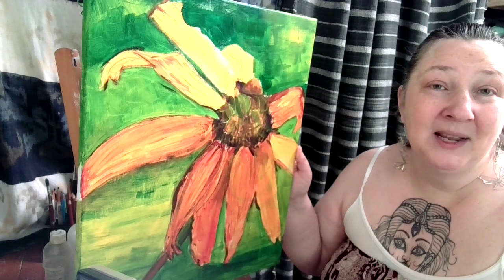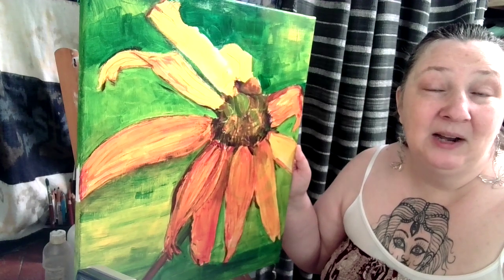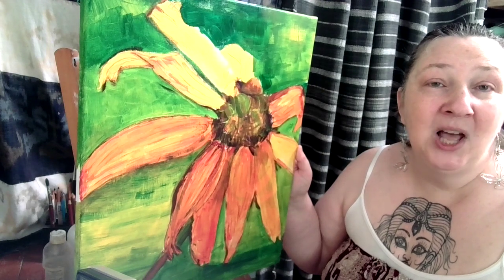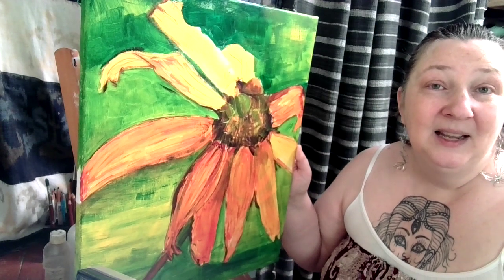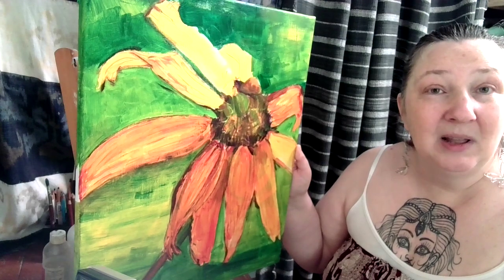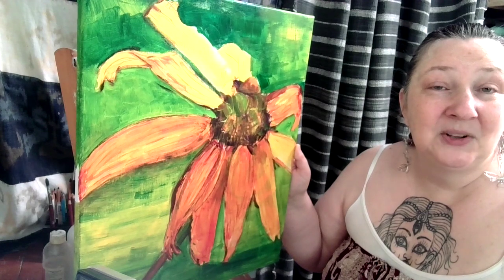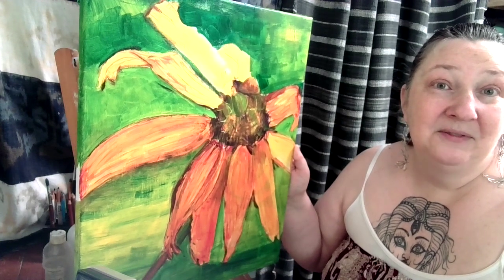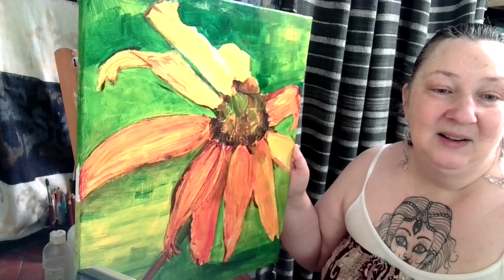I asked her once when we were walking up north at her country place, and I was picking wildflowers. Black-eyed Susans bloom late July, early August, so it must have been just before my birthday. I asked her what her favorite flower was and she immediately replied the black-eyed Susans, so I took a special liking to them because they were her favorites. I love to paint flowers because of the colors.